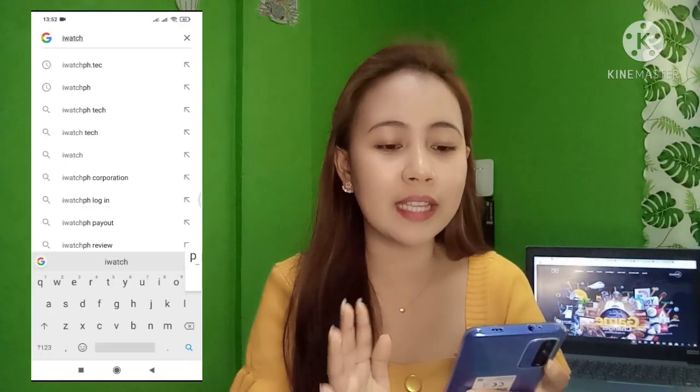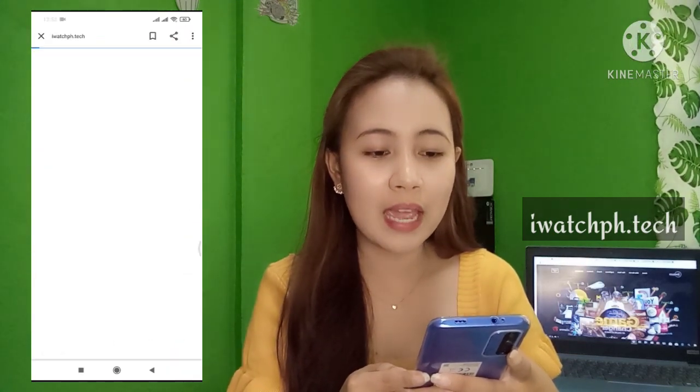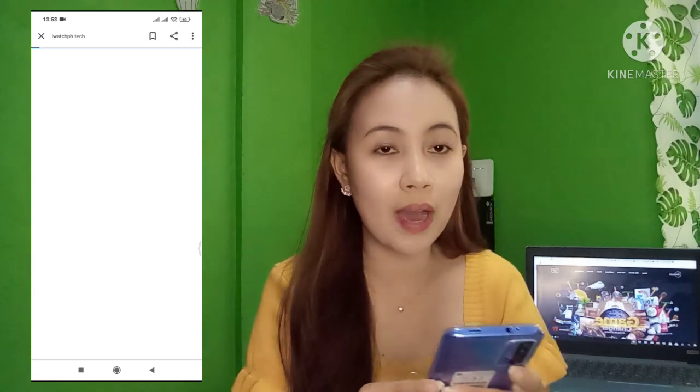Let's start our request for payout here in iWatchPH International. This time I'll be using my cellphone, because most iWatchers commonly use their cellphone. I'll mirror my cellphone screen here. First thing we'll do is go to the official website of iWatchPH International. The official website is iWatchPH.tech — search for it in Google Chrome and wait for it to direct you to the iWatchPH International page.